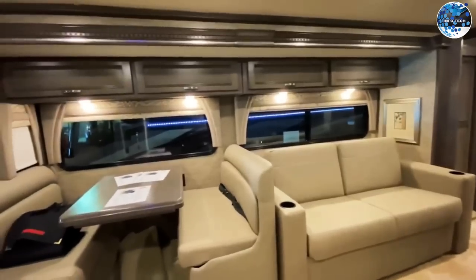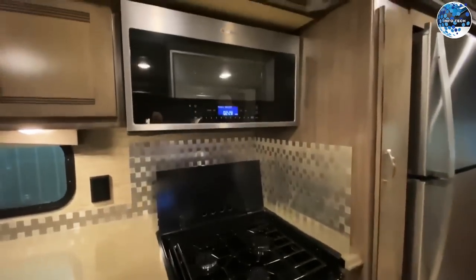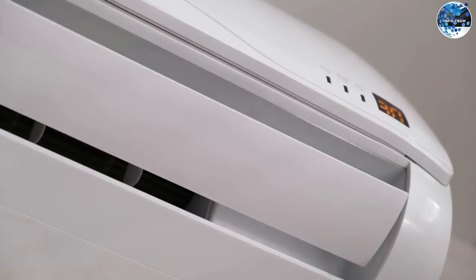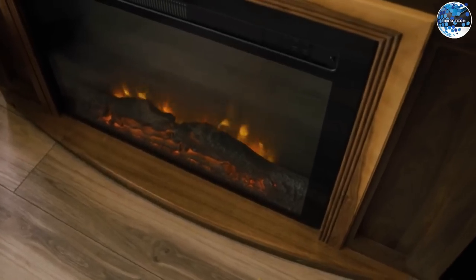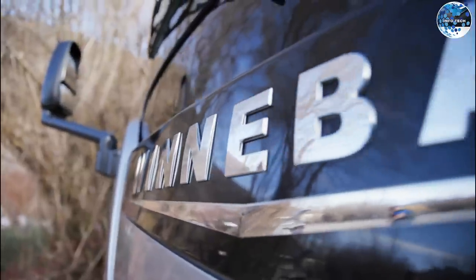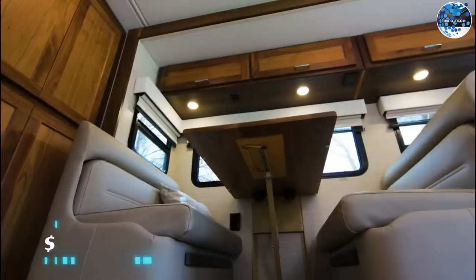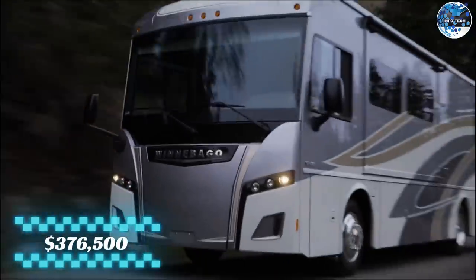Inside, you'll find luxurious amenities like two full bathrooms, a fully-equipped kitchen, multiple TVs, air conditioning, and even an electric fireplace. The Forza ensures comfort and convenience wherever your adventures take you. All this luxury comes at a starting price of $376,500.